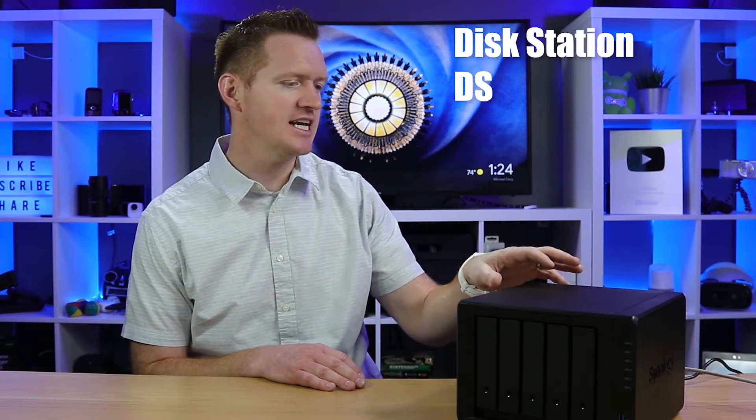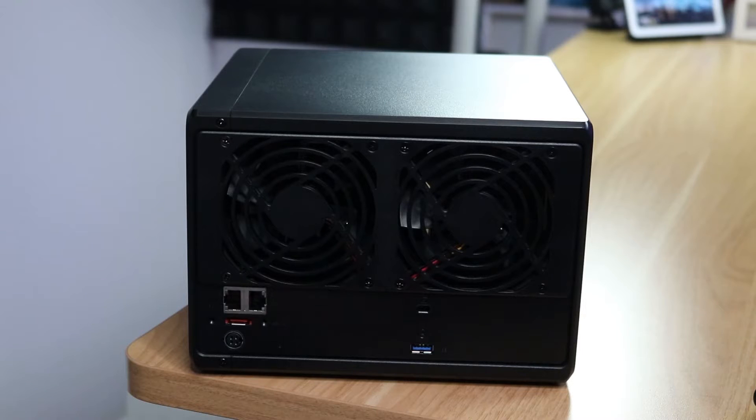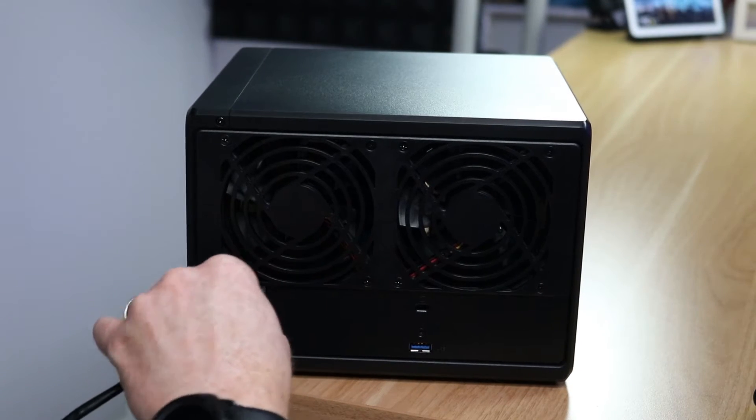This is where Synology comes in. This is the DiskStation DS1019+, which is a NAS storage device. NAS stands for Network Attached Storage. You can plug this in anywhere in your home, connect it to your router with a network cable, and then access it from any device — phones, computers, tablets — at any time. It's very secure within your Wi-Fi network and you can add additional security as well.